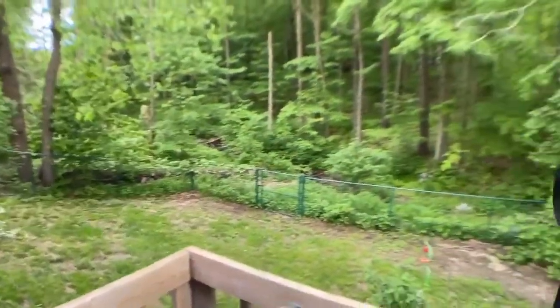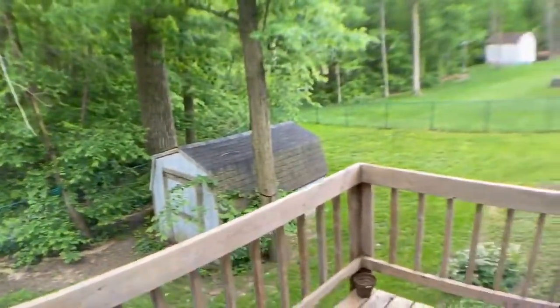If you've been waiting for a move-in-ready home with stunning views in all directions, this just might be the one.